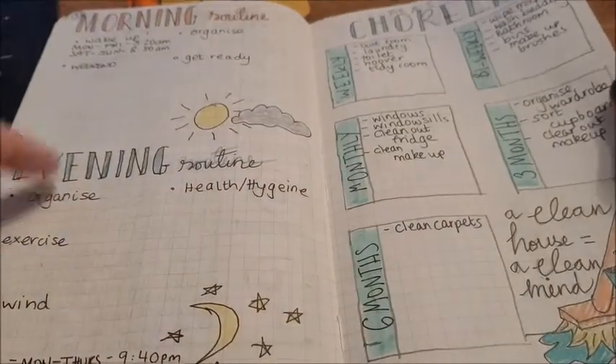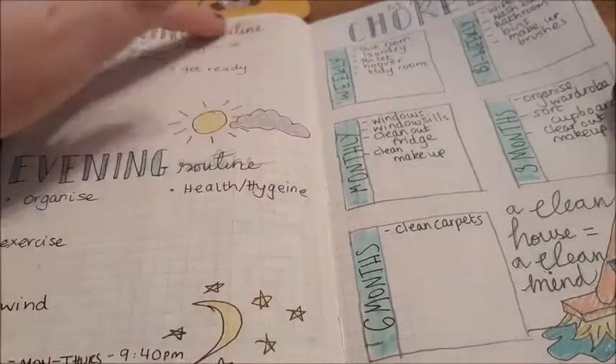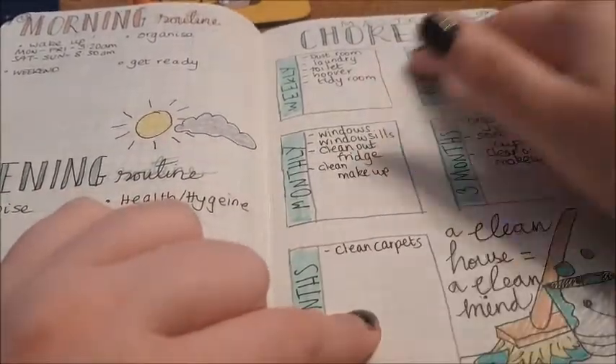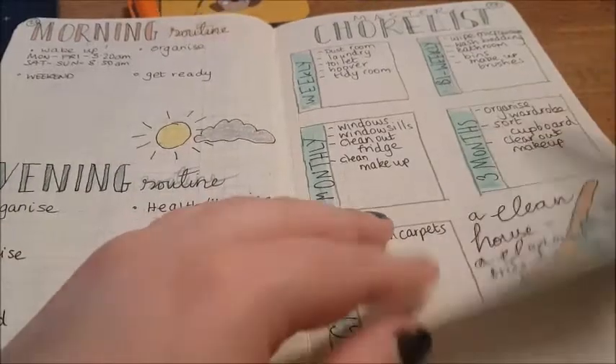Then I had self-care, the STOP method, and morning and evening routines. I'd left space to try and add to these. And my chore list — this is actually one of the most useful things, especially when it came to living on my own. This was really useful.